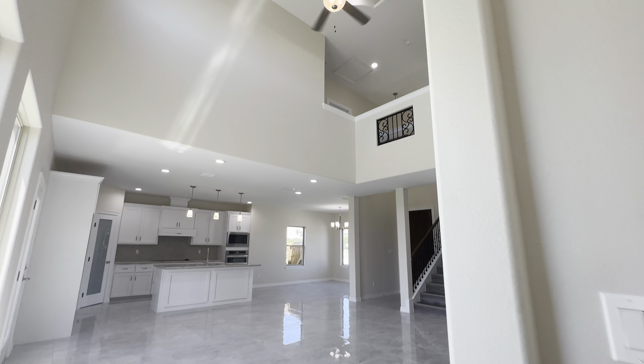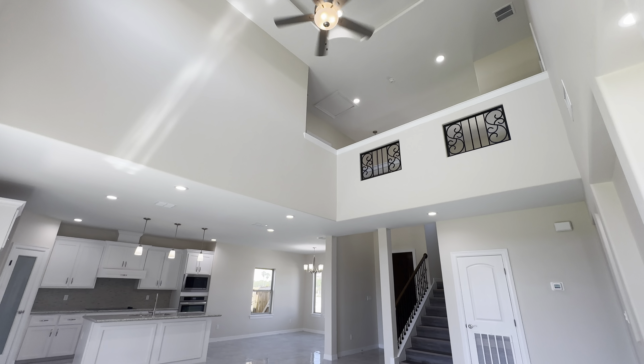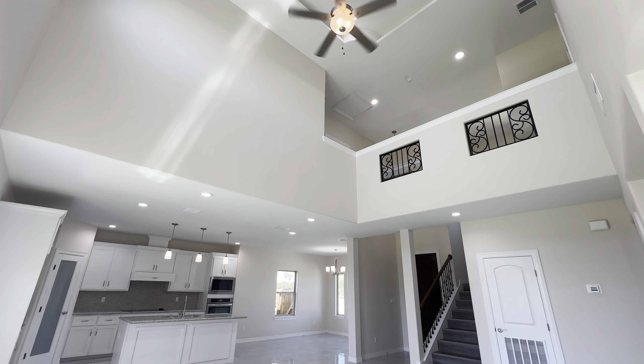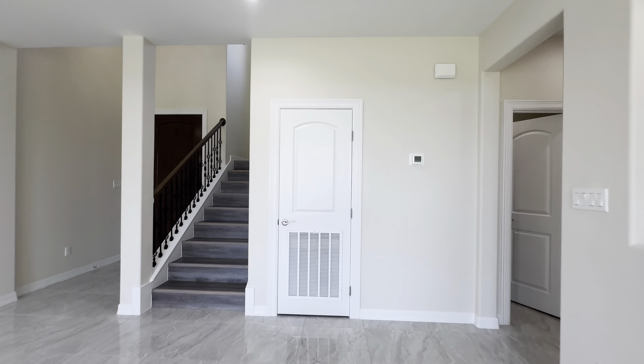Now we're back at the main area — I don't think I gave you guys this point of view yet. What a nice view. Imagine stepping out of the master bedroom and having this view. Over here you're going to have your AC closet.